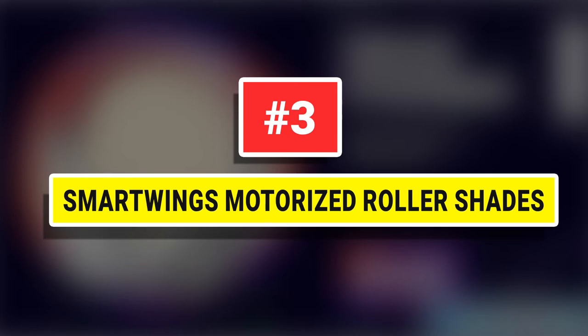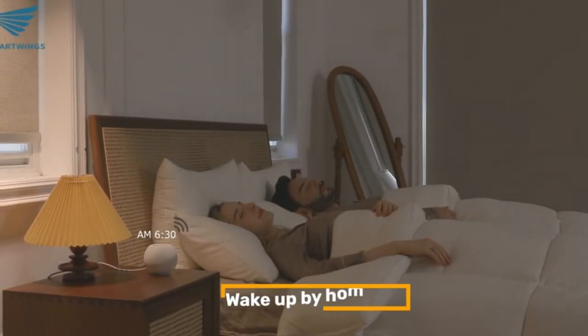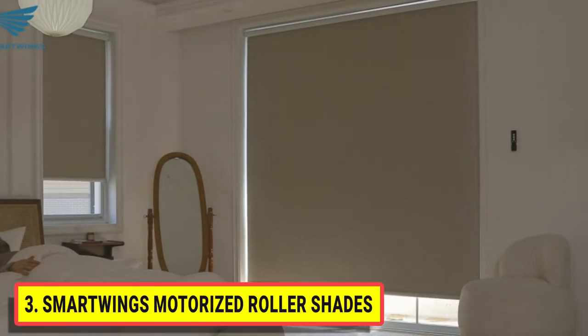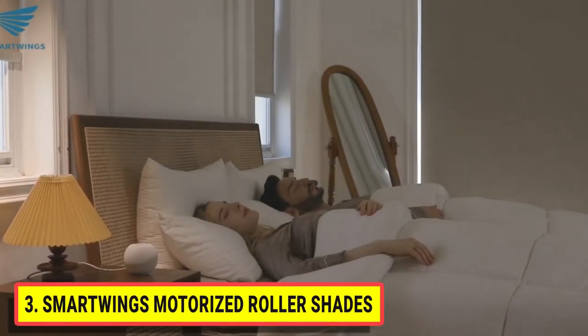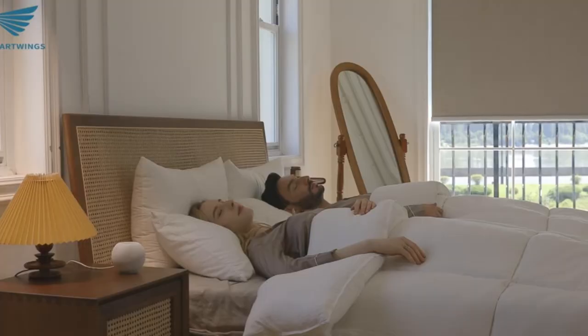Number three: Smart Wings Motorized Roller Shades. Smart Wings shade provides a fashion-forward style with perfect privacy and light blockage for peaceful sleep, insulation, and noise reduction. Not only are these shades great for day sleepers, but also ideal for media rooms.